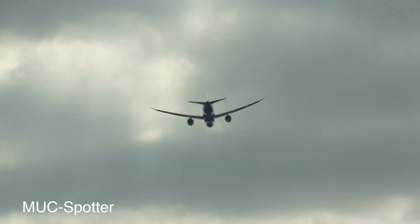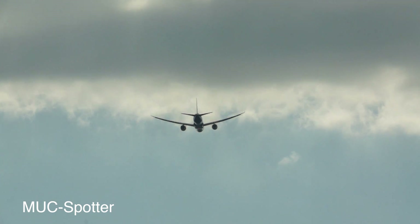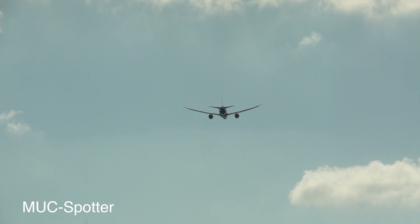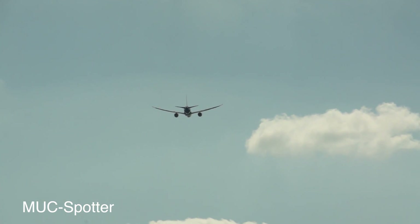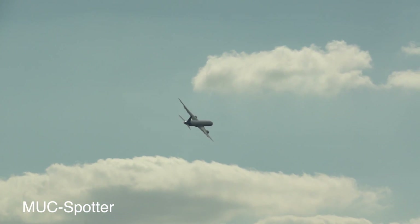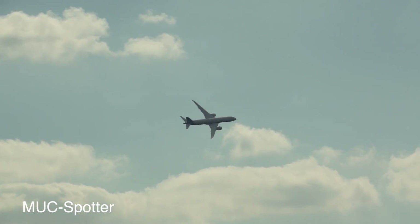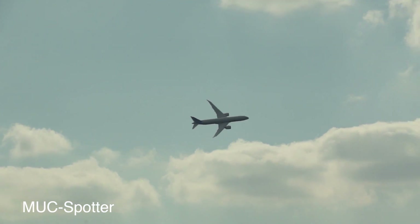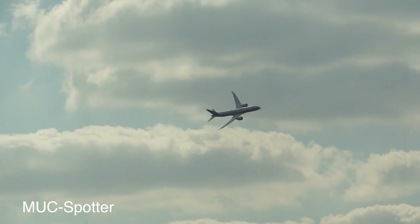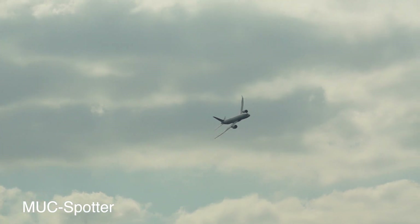The project was initially referred to as the 7E7, the E standing for Efficient. The aircraft was given the name Dreamliner following a public vote in June 2003, and in January 2005 the designation 787 was adopted. The type was officially launched with an order for 50 from All Nippon Airways in April 2004, and by the end of January 2014 the order book stood at 1,030. That is a success story in anybody's book.